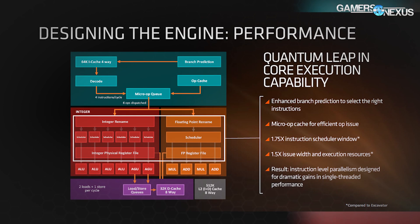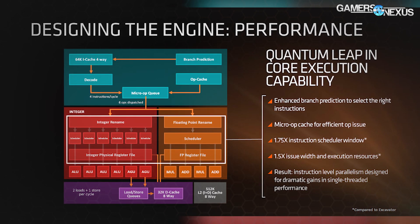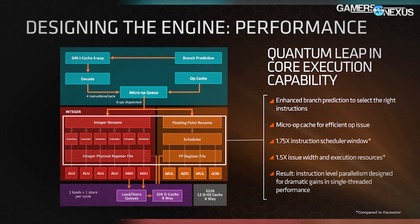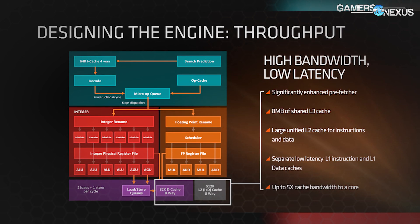They had two of those in a server board — sort of like an old Skulltrail setup, except it's a server 2-CPU motherboard. Some of the architecture information revealed for Summit Ridge, the 8-core 16-thread one, increases the issue width and execution resources by 1.5x over Excavator, and a 1.75x increase in the instruction scheduler window over Excavator as well. Single-thread performance improves by greater instruction-level parallelism. AMD still drives a big focus on integer units, and we can see there are four ALUs and two AGUs, the latter of which pipe into the load store queues.